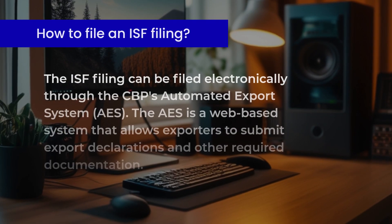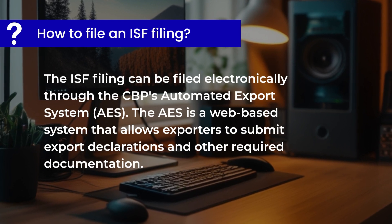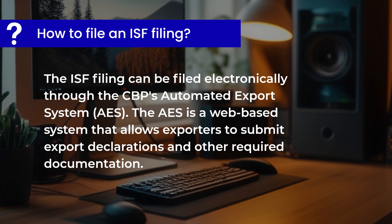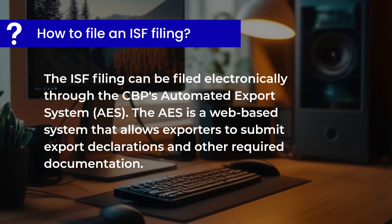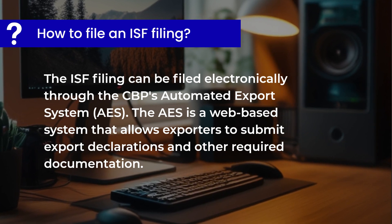How to file an ISF filing? The ISF filing can be filed electronically through the CBP's Automated Export System, AES. The AES is a web-based system that allows exporters to submit export declarations and other required documentation.